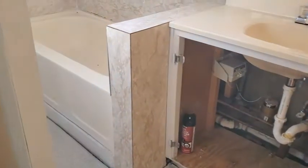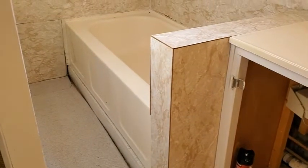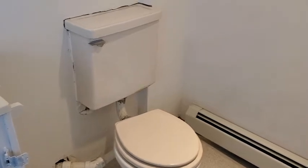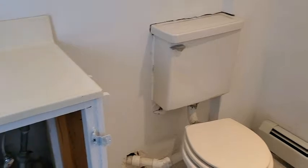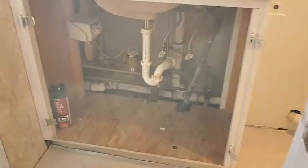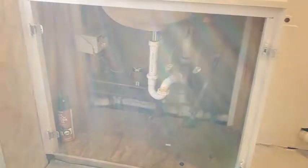The basement bathroom is mostly functional — it has a functional bathtub and sink, but the toilet is not functional and is turned off. The doors are also off, just to prevent pipes from freezing down in the cooler basement and to allow warm air to circulate.